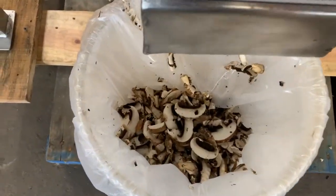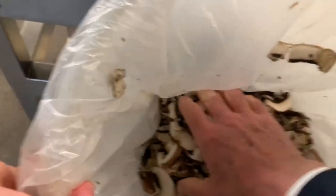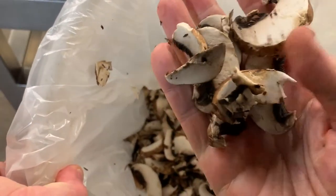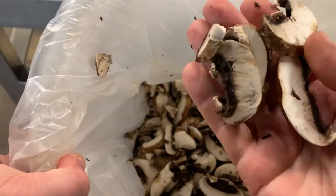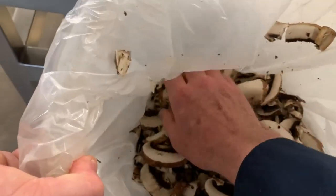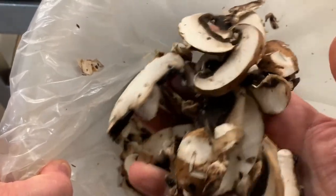Obviously, mushrooms — in this type of slicing machine, you don't get any particular control of the orientation, and you're going to have fines, but boy, that makes pretty, pretty nice cuts. And fast.